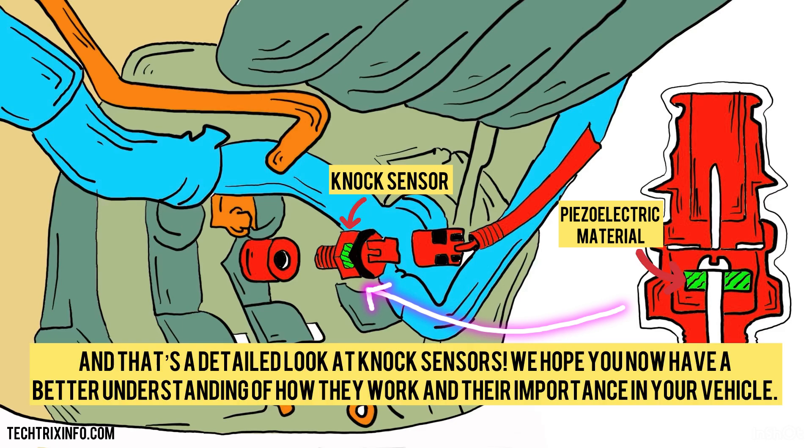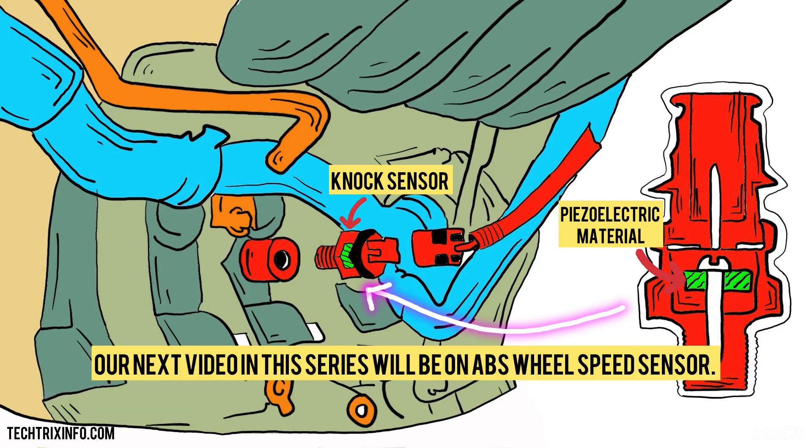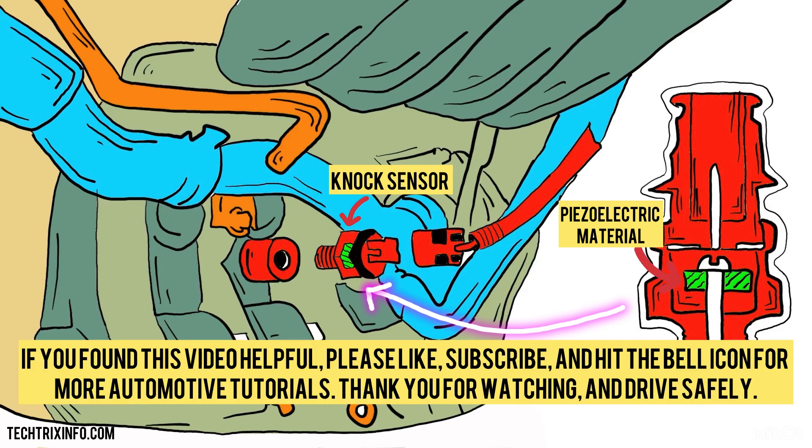That's a detailed look at knock sensors. We hope you now have a better understanding of how they work and their importance in your vehicle. Our next video in this series will be on ABS wheel speed sensors. If you found this video helpful, please like, subscribe, and hit the bell icon for more automotive tutorials. Thank you for watching, and drive safely.